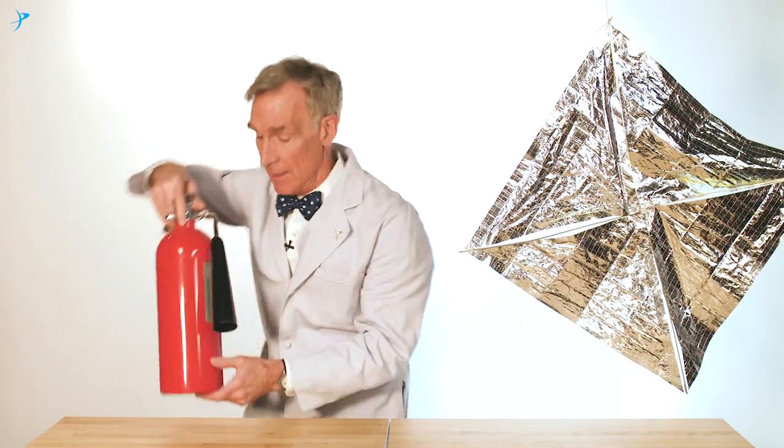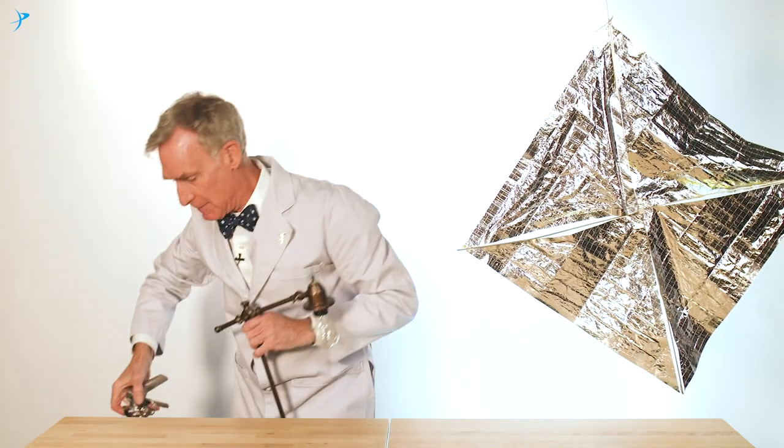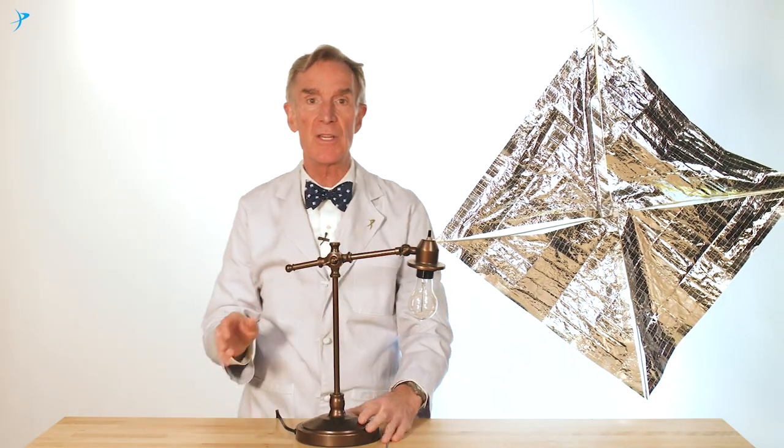But a solar sail spacecraft like this one doesn't need ordinary rocket fuel. Instead, it gets pushed through space with a free supply of energy — the pressure of light.